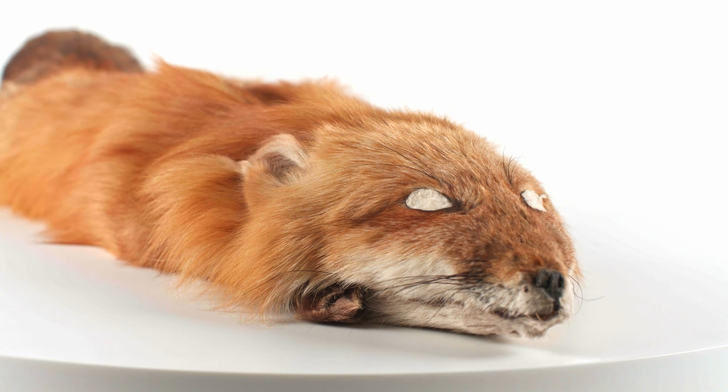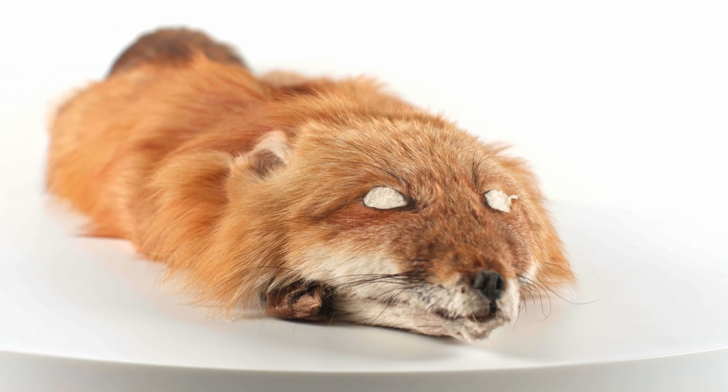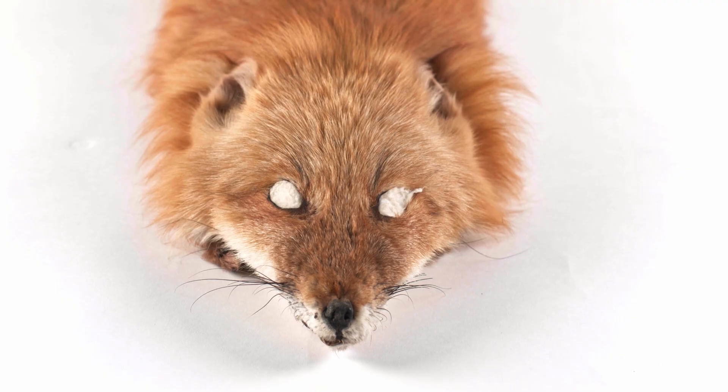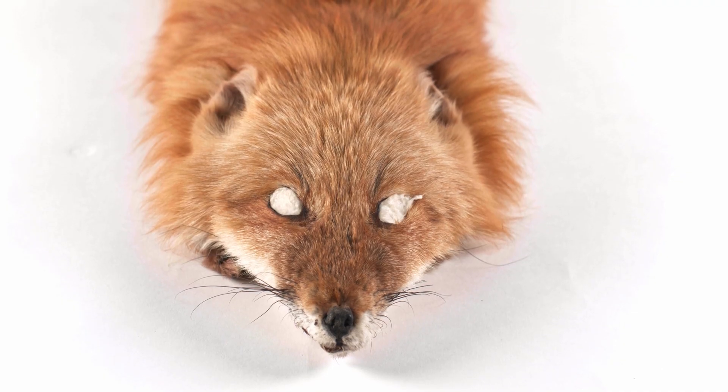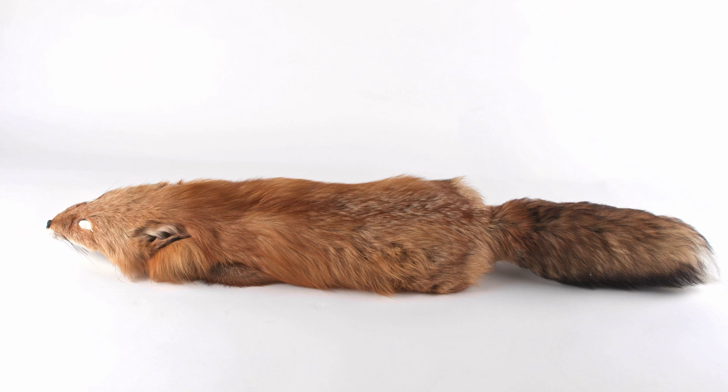Wolves, coyotes, and foxes belong to the family Canidae, within the order Carnivora. The bodies of these canids vary in size but are similar in form. They typically have long muzzles, long legs, bushy tails, and agile bodies that are adapted for chasing prey.